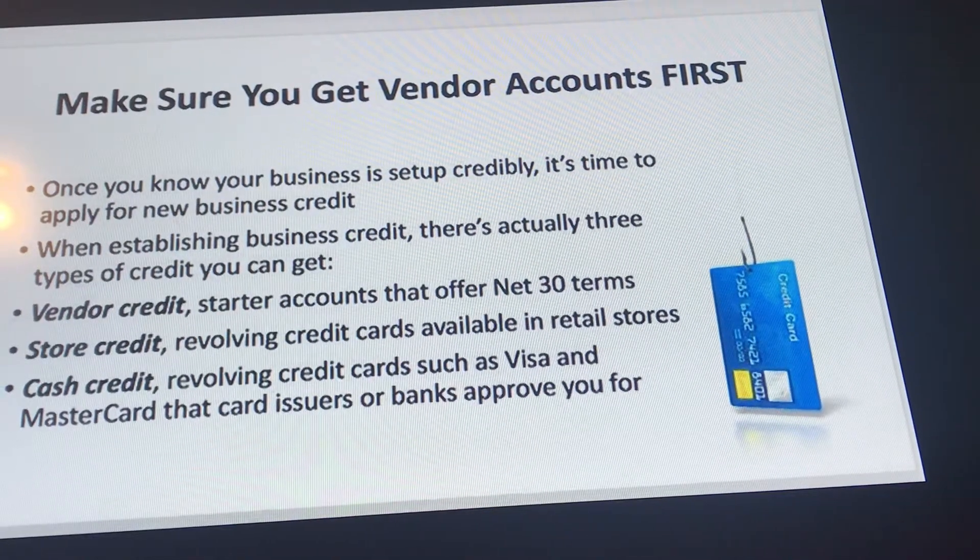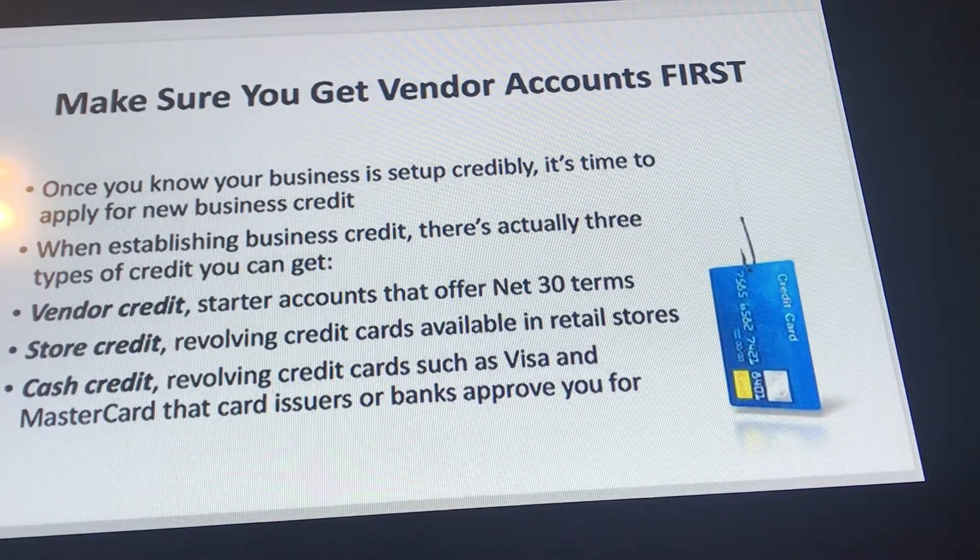Last but not least — this is the last of this series. Make sure you get vendor accounts first. Once you know your business is set up credibly, it's time to apply for business credit for a new business.